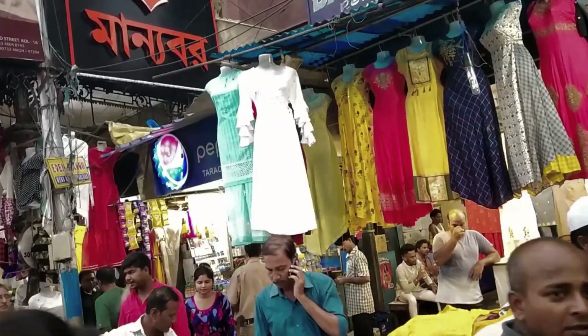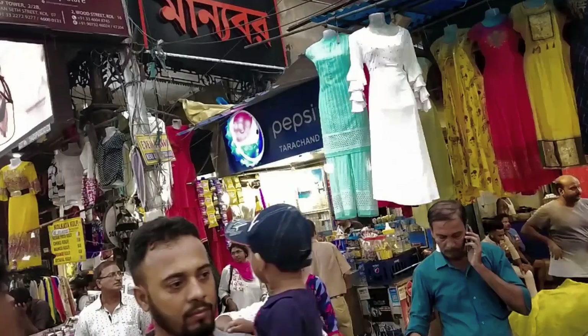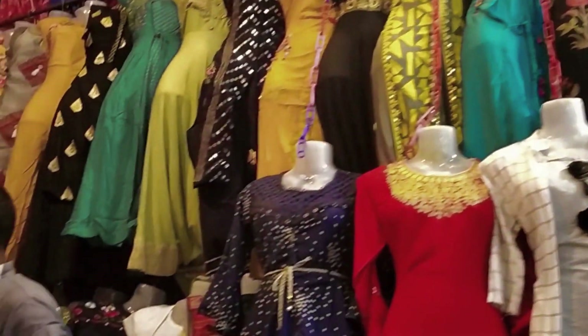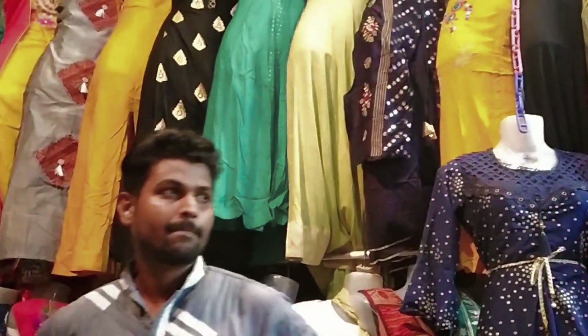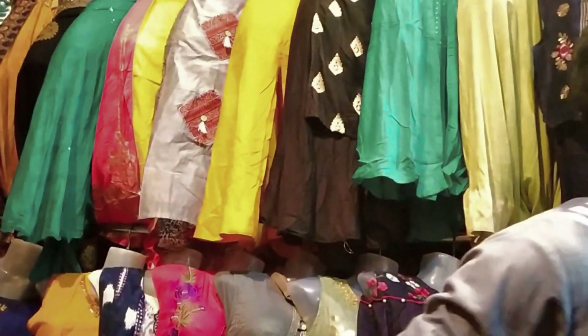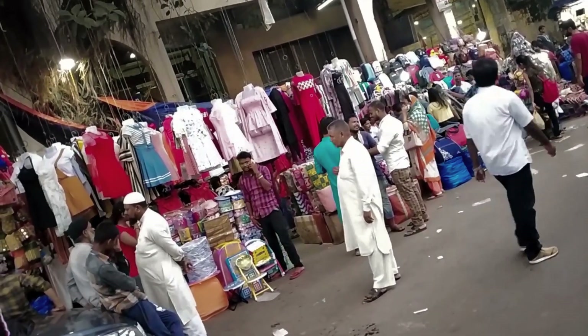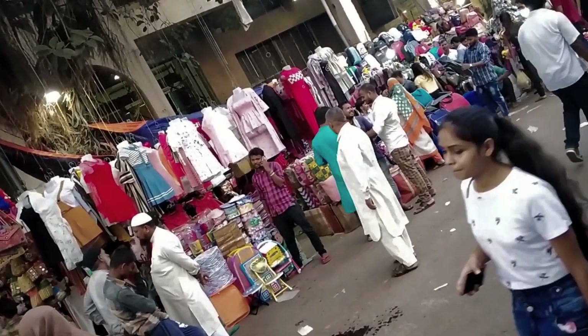They have lots of kurti collections here. They have ruffle slips, 3/4 slips, full slips, half slips — all types of slips. And they are very colorful, bright, and bold. You will get a lot of color variety.